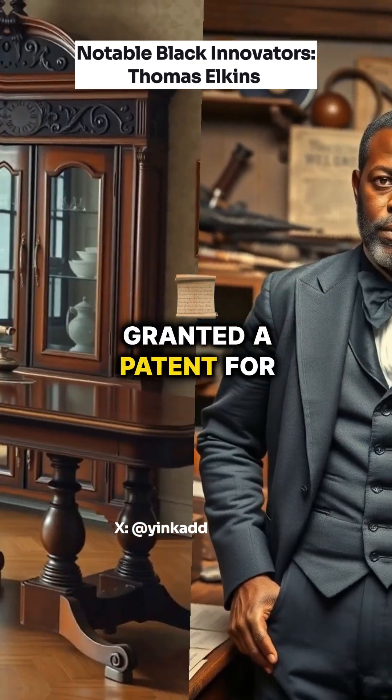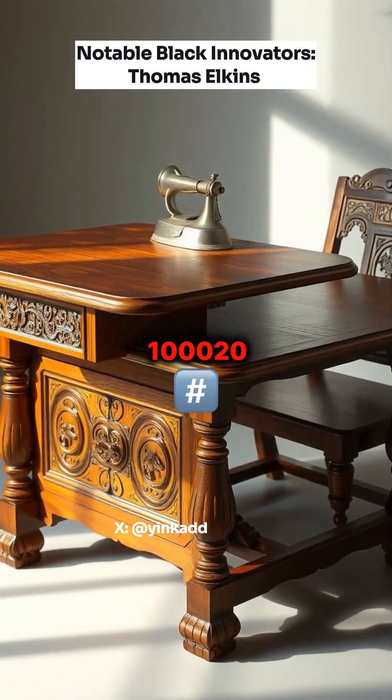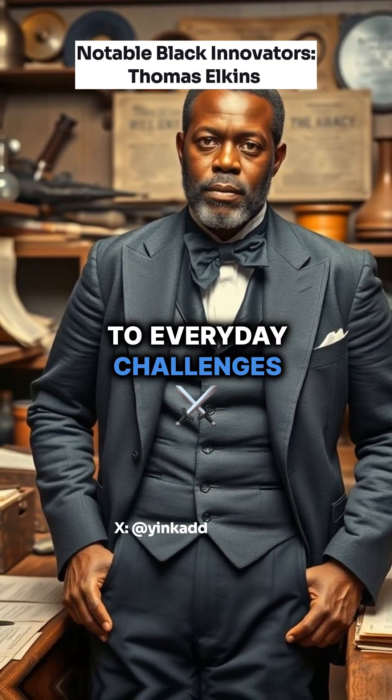In 1870, he was granted a patent for a multifunctional piece of furniture, U.S. patent number 100020, that served as a dining table, ironing table, and quilting frame. This demonstrated his knack for practical solutions to everyday challenges.